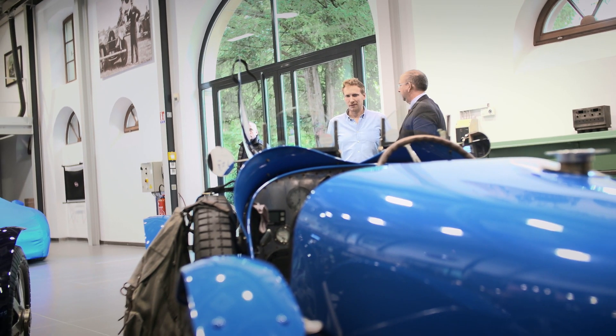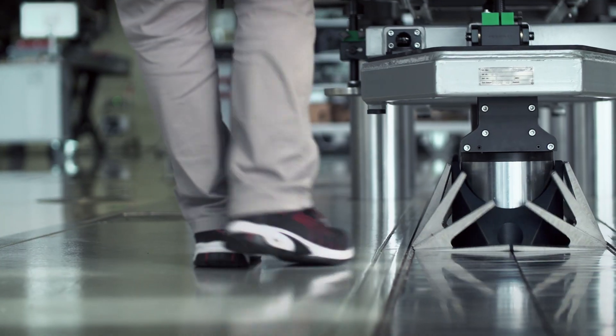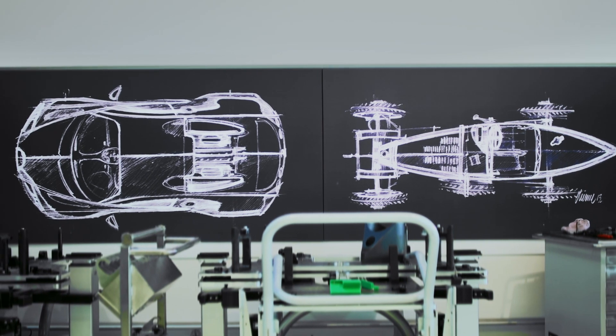The guys took us there, opened the door, and wow, what an amazing place. I couldn't stop staring at the cars — there were so many down there, some being prepared, some were finished. Wow, just a great experience.